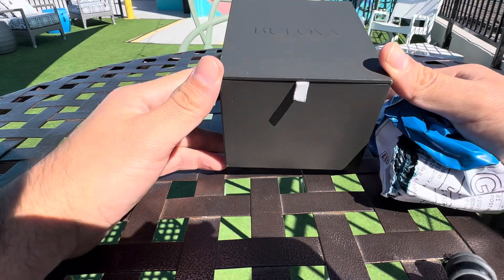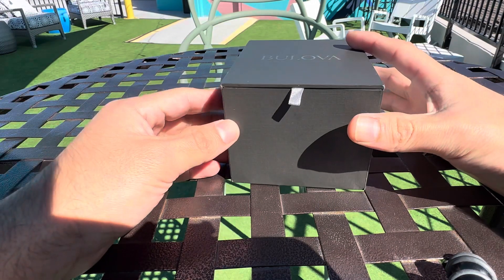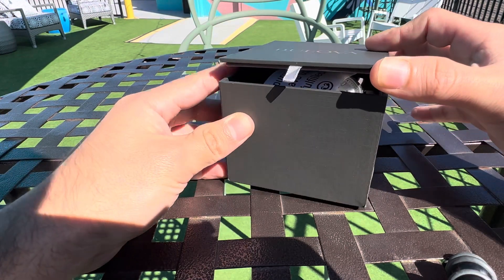Let's go ahead and just get into it right now. You guys may know I own two other Bulovas. Bulova's a really good watch brand. I really like the tuning fork, the attention to detail. It's very, very clean. This one is about the same in terms of quality. Let's just go ahead and take a look at it.